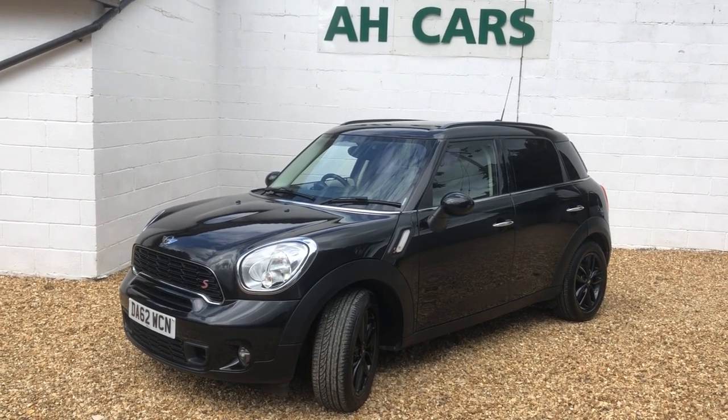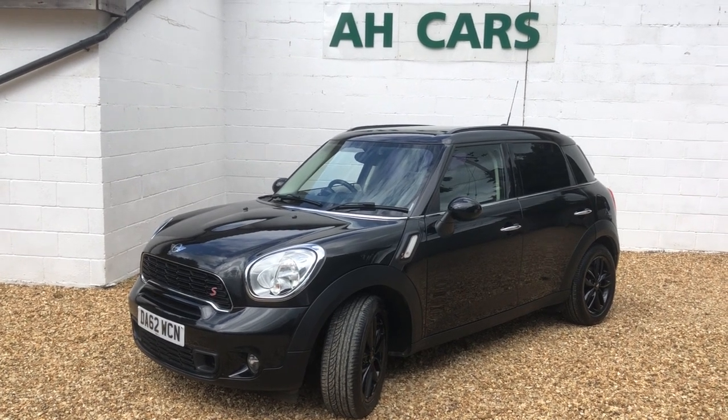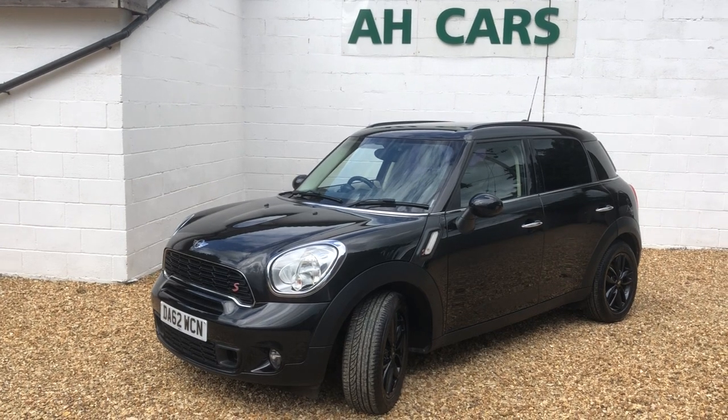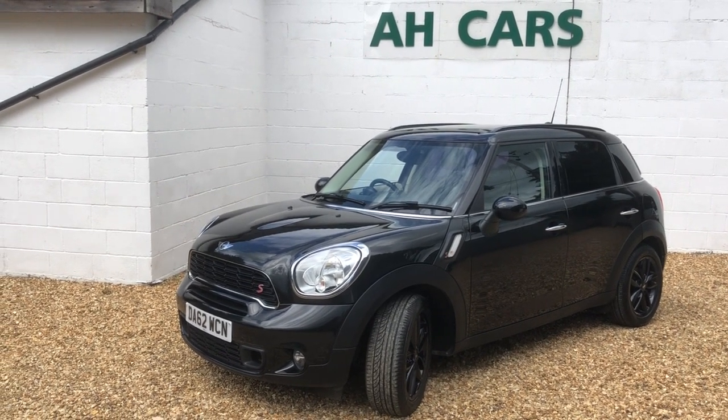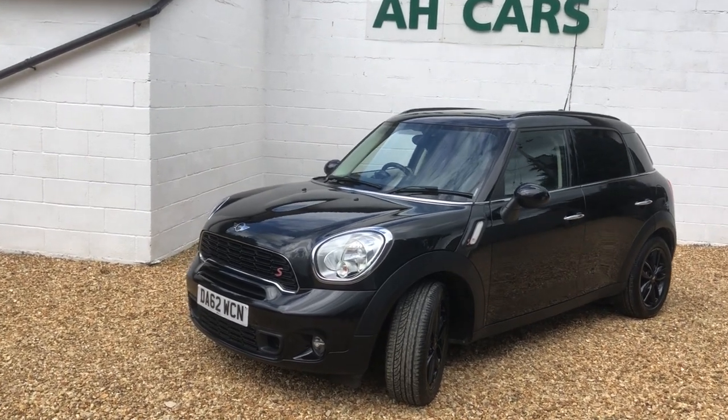Welcome to H-Car Sales and our Mini Countryman 2 litre Cooper S diesel. What a nice car — also automatic. Two owners from new, 55,000 miles in black metallic.